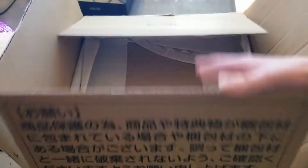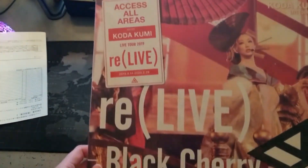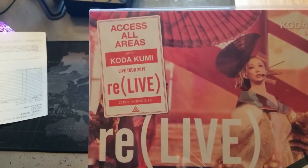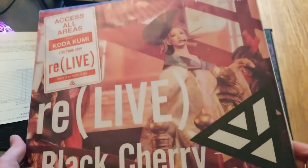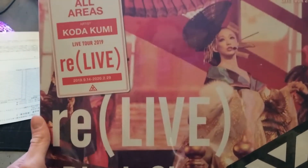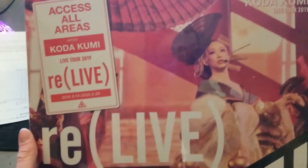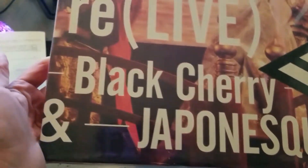Let's check if there's anything else in this box. Wow guys, access all areas. Artist Kodokumi, live tour 2019, relive. Kodokumi live tour 2019. I'm really happy that this one had the Japonesque cover because I just really like Japonesque.